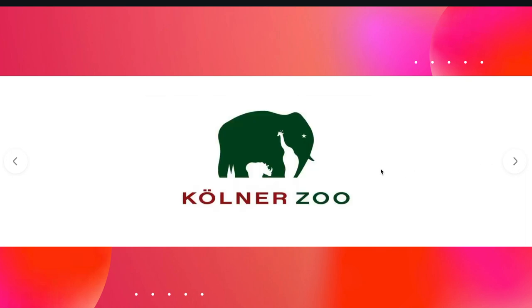The Cologne Zoo — I hope I pronounced that correctly. I love how they've used the negative space or white space within the elephant. They've got a few other animals in there: the Rhino, the Giraffe. Not sure what the star means, but it draws your eyes to it anyway.